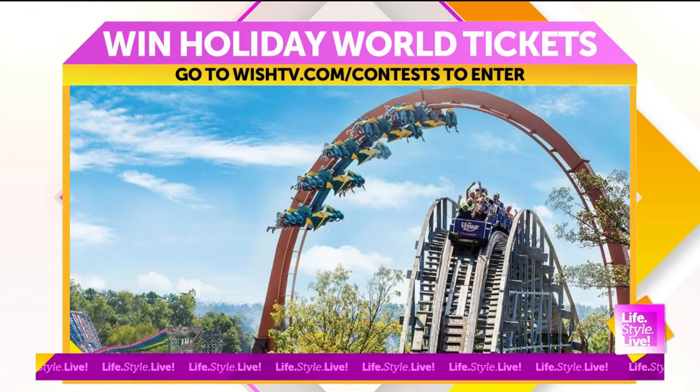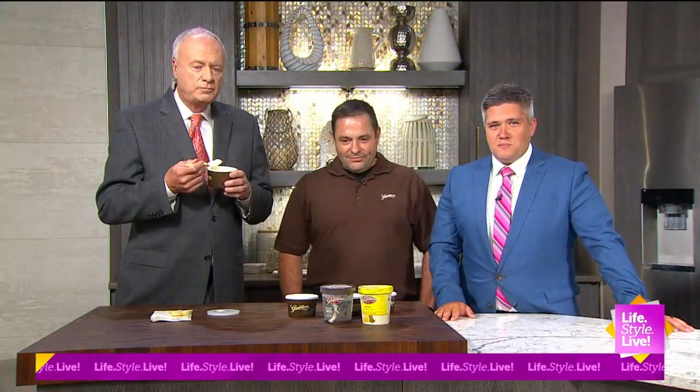One of the most favorite people that comes in this building is George McPhail from Grater's, because he always brings ice cream and the bonus flavor. Randy's already been eating through most of the commercial break. All right, George, what is the bonus?